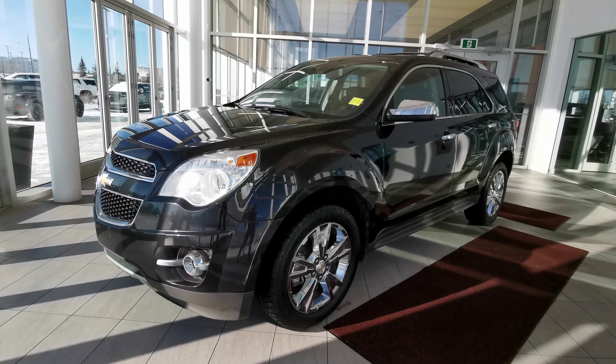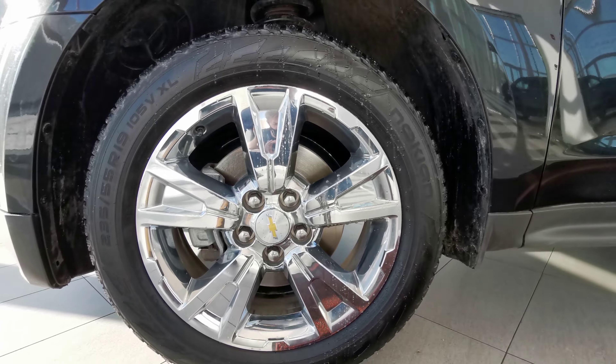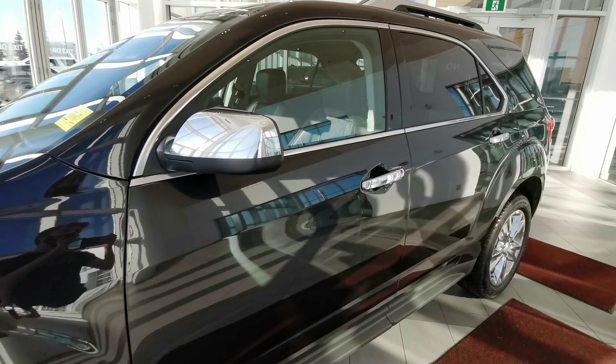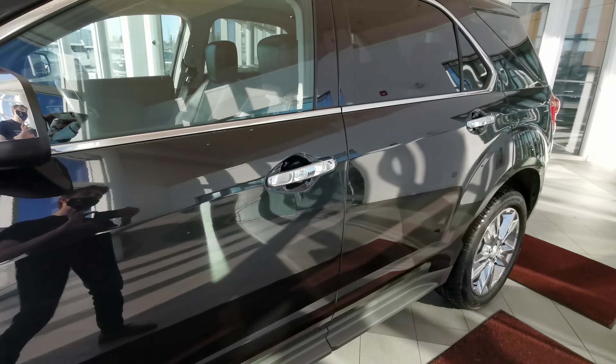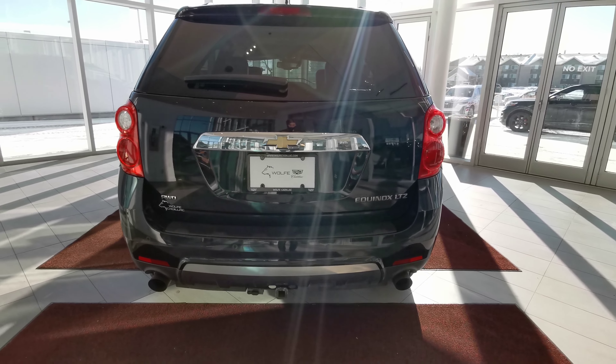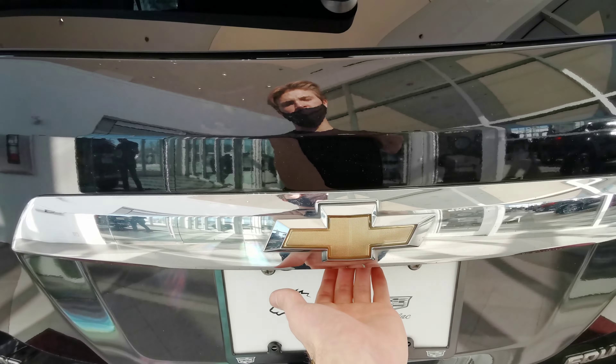Making our way around the left-hand side of the vehicle now. We'll start off with the 19-inch Chevrolet chromed rims on winter tires, a chrome side mirror with a chrome handle grip, and chrome badging along the vehicle. Dual exhaust with a tow hitch. Rear parking sensors with a backup camera and rear wiper blade, and a powered trunk.